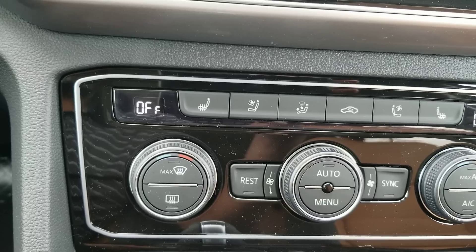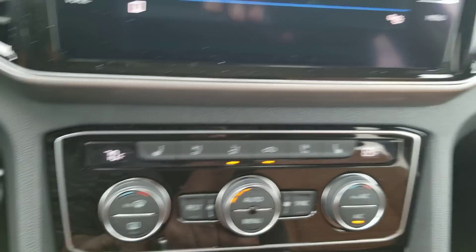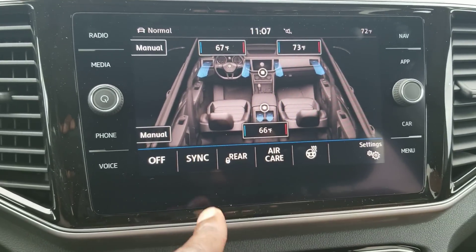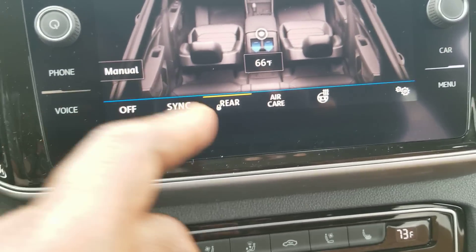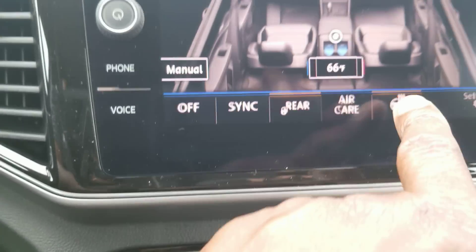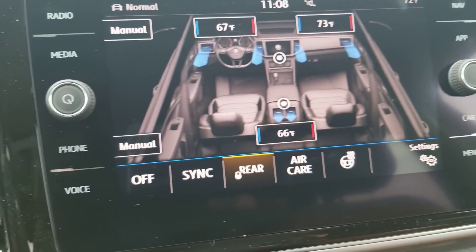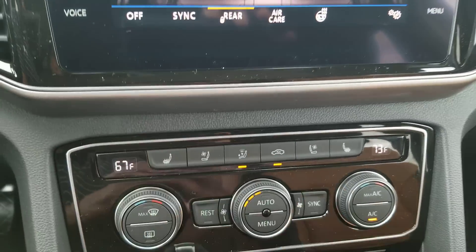Dual climate zone up front, also with a third climate zone in the back. You can turn the system on right here, or hit the menu button to bring it up on screen. You can drop the temperature on one side and raise it on the other, same with the rear. You can also lock out the rear using that button there. Heated steering wheel — you can turn that on at the button there or with the button down here. Sync button is up here as well as down here, and the off button is right there. Turning the middle knob all the way to the left also shuts off the system.